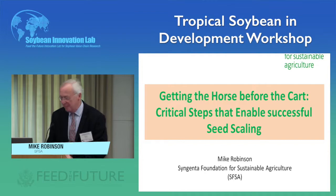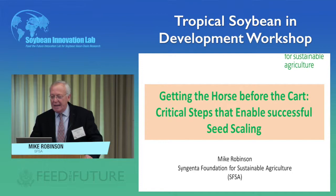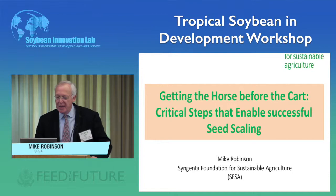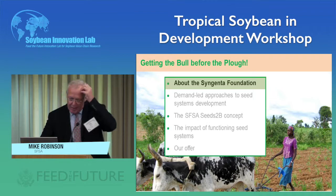Good morning, everyone. I'm Mike Robinson, from the Syngenta Foundation based in Basel, Switzerland. The title, Getting the Horse Before the Cart, gives you a feeling of what I'm going to talk about. The aspect of getting the order of demand right in a seed system is critical to its long-term success — as farmers have known about getting things in the right order for a long time. I'll tell you a bit about our foundation, and especially what we mean about a demand-led approach to seed system development.